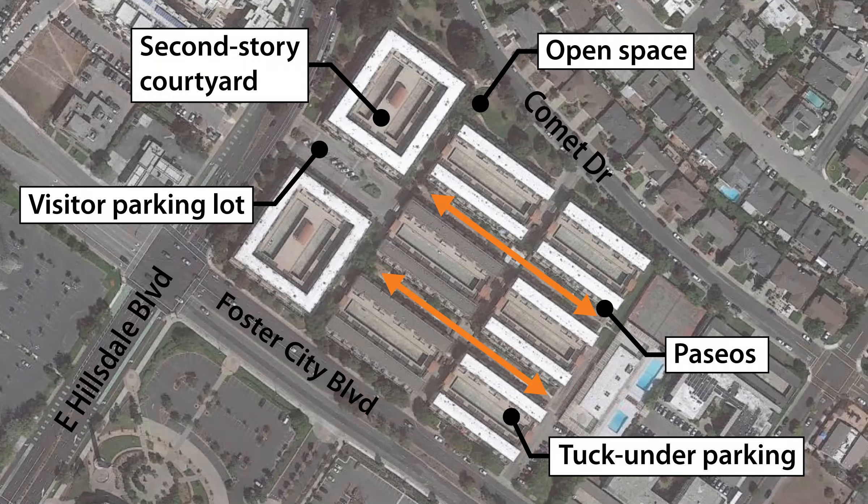The Admiralty is made up of 8 three-story buildings with tuck-under parking and ground floor units facing the street. On the second story, units face into a central courtyard that looks down into the vehicle court below. The buildings are connected by internal paseos as well as an open space along the northern portion of the site.